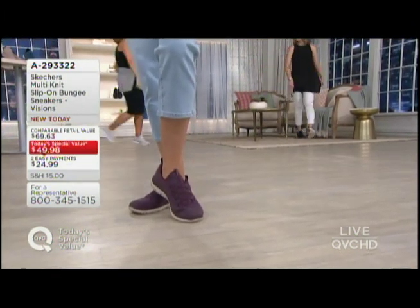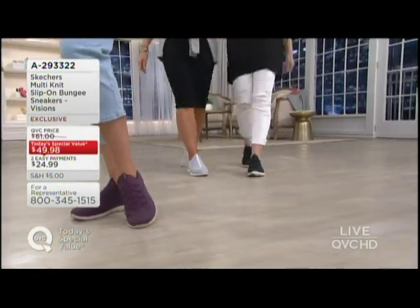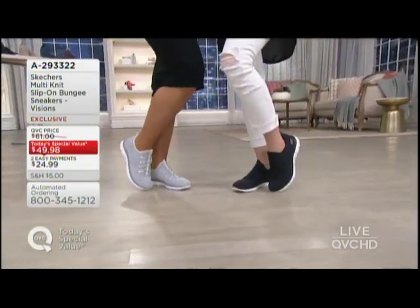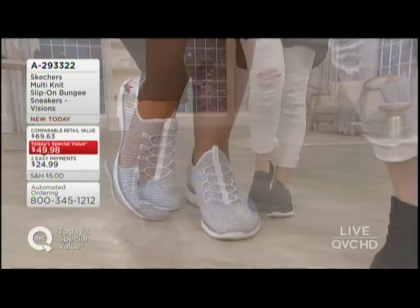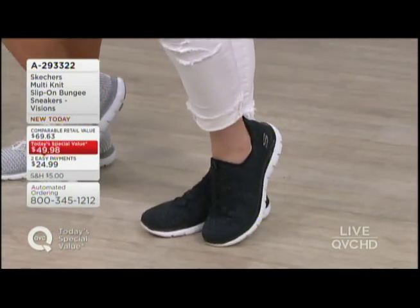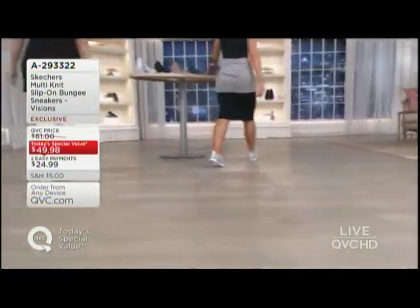Lauren Gambino, let me go ahead and join us. We're going to walk out side by side. As we show you the white and the black — and the reason I'm joining you is because we kind of color-coordinated today, accidentally. Black is available as well. Here it is — 829-3322 — on two easy payments of $24.99. Shopping with your Q card today means you get to bump it up to three easy pays. In style and comfort as well.